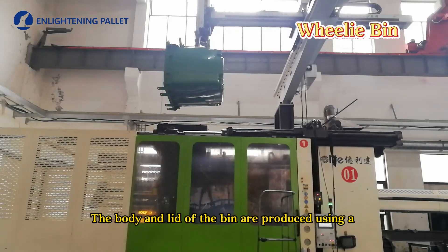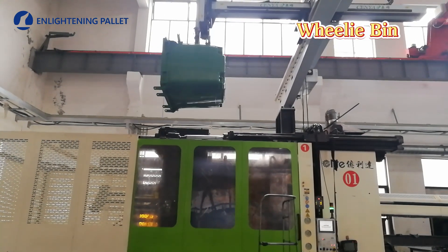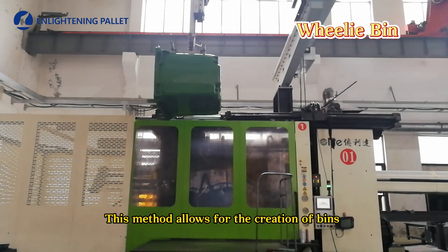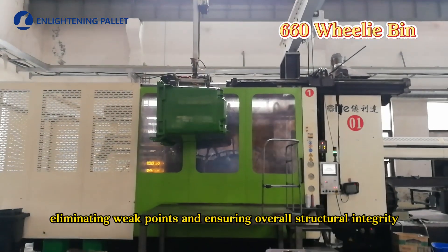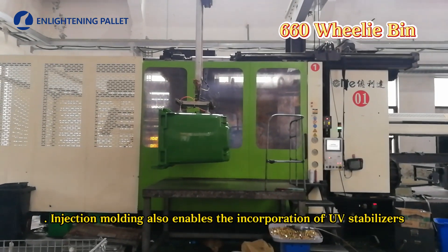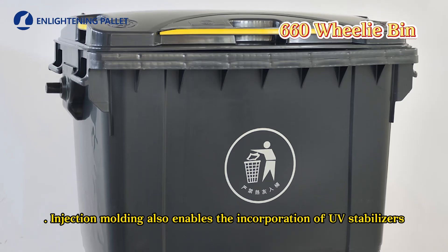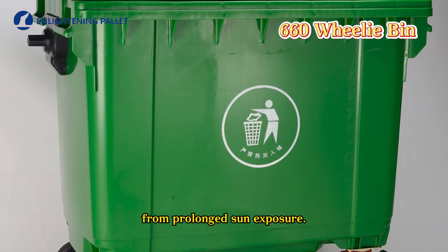The body and lid of the bin are produced using a high-precision injection molding process. This method allows for the creation of bins with uniform wall thickness, eliminating weak points and ensuring overall structural integrity. Injection molding also enables the incorporation of UV stabilizers into the HDPE, preventing degradation from prolonged sun exposure.